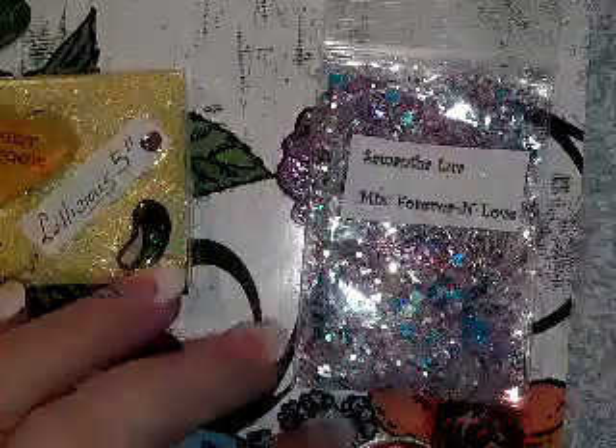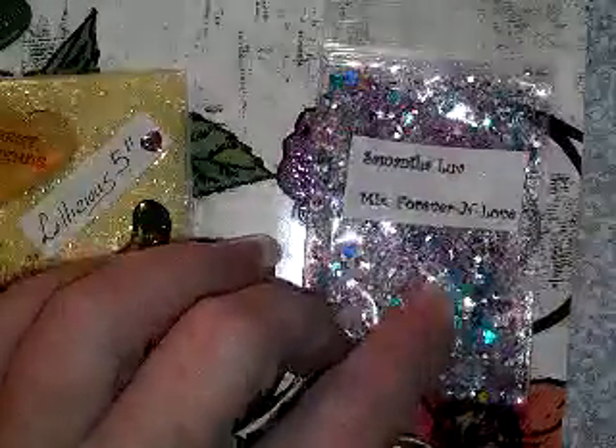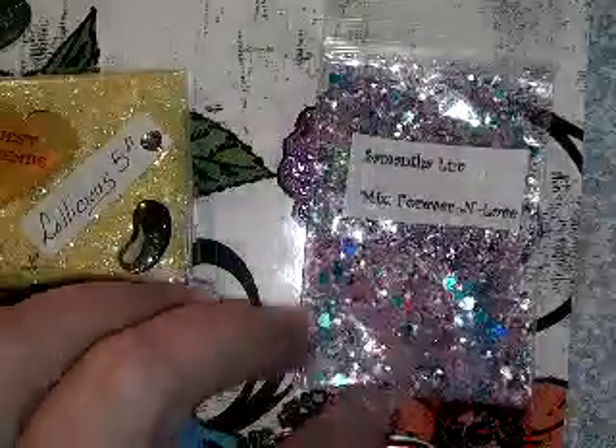The first mix I received is from Samantha Love and it's called 'Forever and Love.' It's got teal hearts, purple tinsel, a light pink base — it's gorgeous. It's also got silver holographic hearts in there.